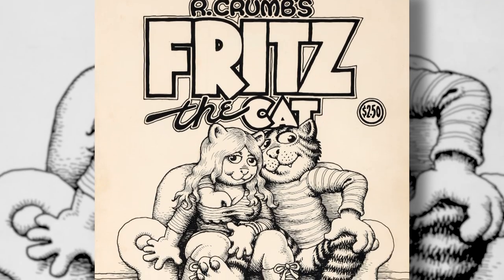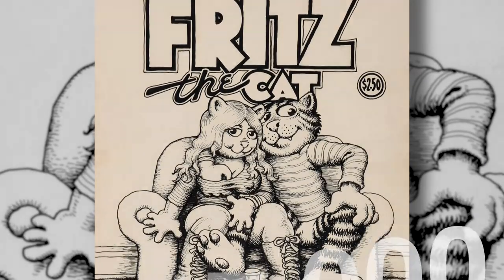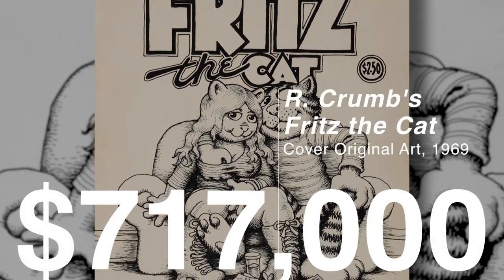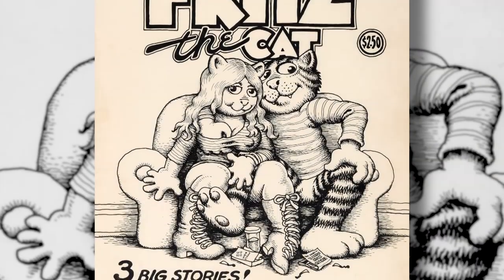Here's a classic R. Crumb Fritz the Cat from 1969. This is perhaps one of the most famous and important single pieces of art by Crumb, and it's one that's been stashed away in a private collection for many years.